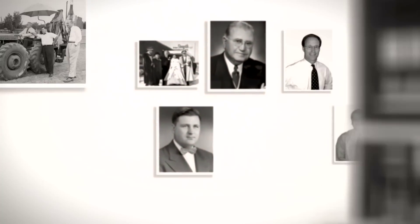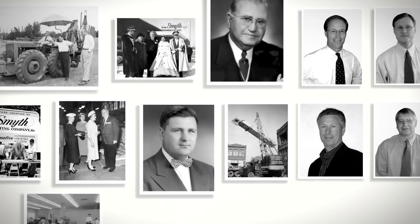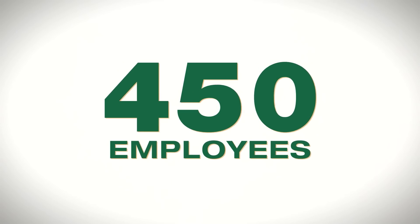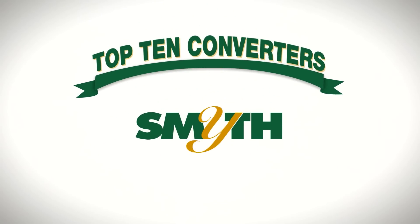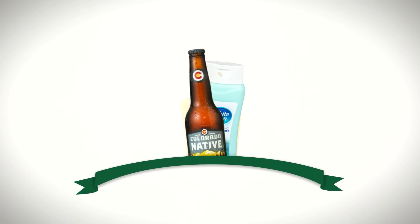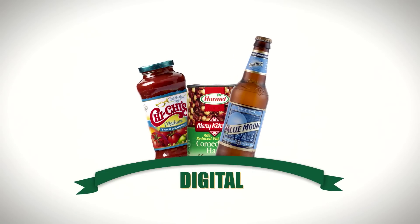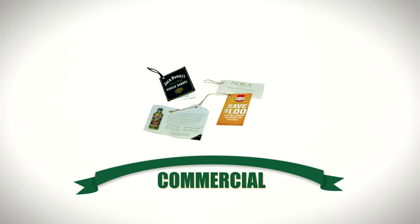Scott Fisher, president of the Smythe Companies. Smythe has been in business since 1877 — it's a fourth generation family business. We have seven locations with a little over 450 employees. We're a major player in the industry; we're in the top ten of the converters that exist today. We focus around pressure-sensitive, cut-and-stack, digital, and a small portion of commercial.